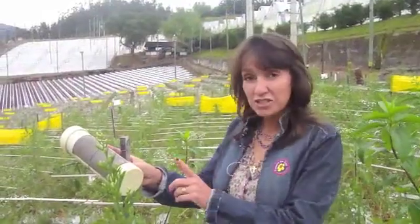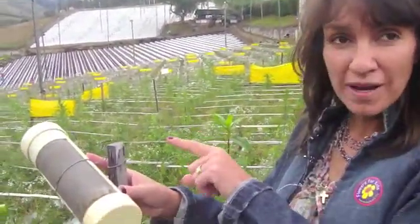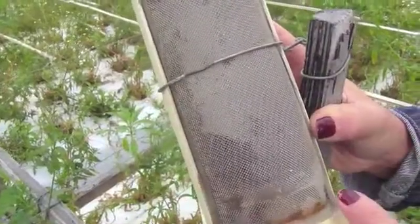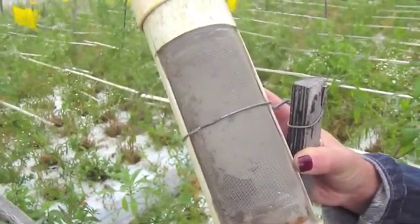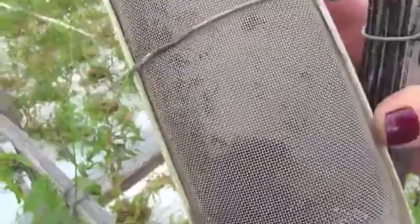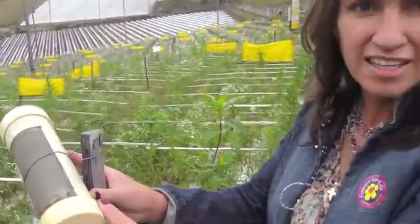This is the trap where we put everything that is vacuumed from the field. We put it in here, and with this net we are able to let the glyphos leave. The glyphos is the little butterfly that is going to eat the leafminer eggs, but the leafminer stays in here and dies, so this is the way that we kill this pest in the field.